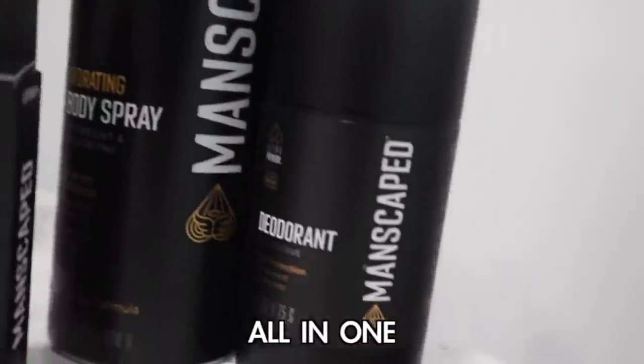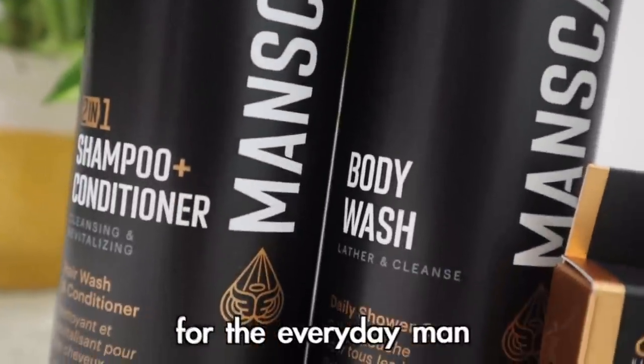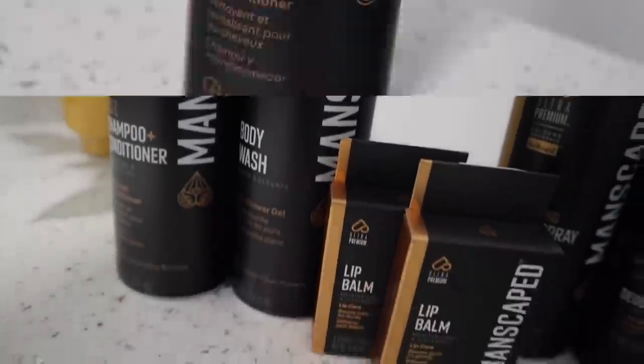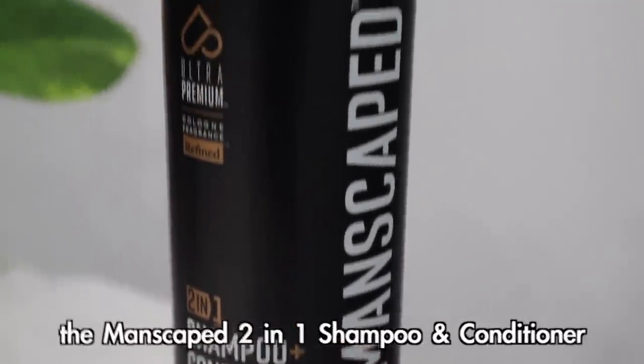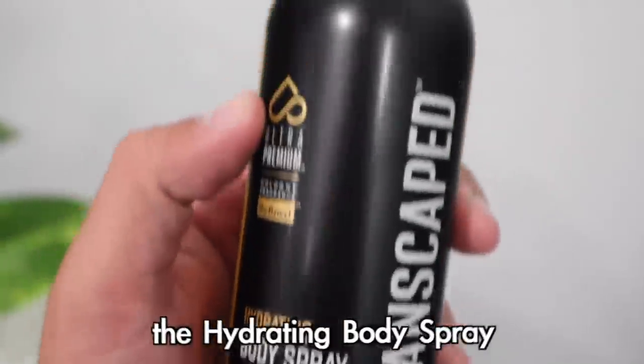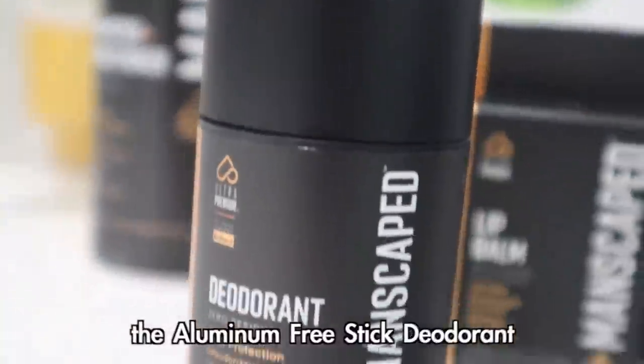This is an all-in-one skin and hair care kit for the everyday man and covers you from head to toe. With the launch of the new Ultra Premium Collection, Manscaped has perfected the five steps in five minutes routine to help save guys money and time. Introducing the newest from Manscaped: the two-in-one shampoo and conditioner, the body wash with refined cologne scent, the hydrating body spray, the aluminum-free stick deodorant, plus a free gift — the new moisturizing lip balm.